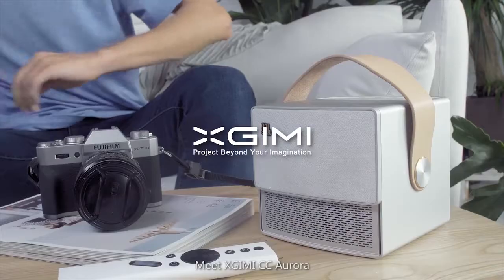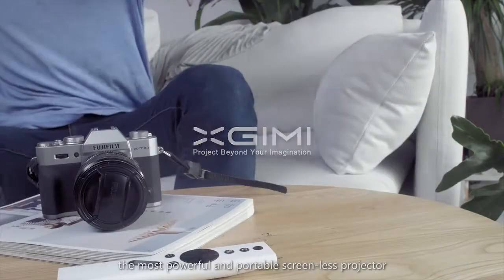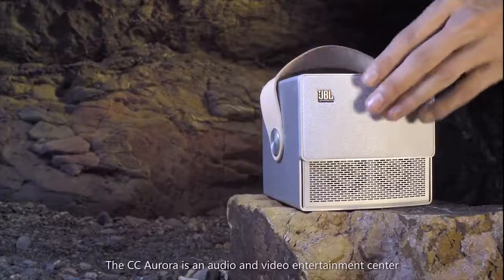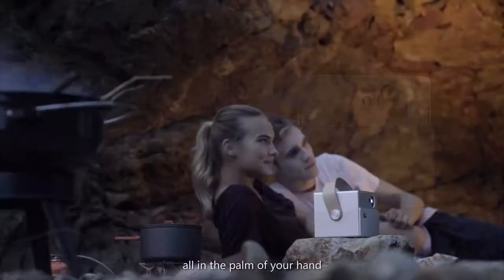Meet X-Jimmy CC Aurora, the most powerful and portable screenless projector. Take it with you anywhere you go. The CC Aurora is an audio and video entertainment center, all in the palm of your hand.